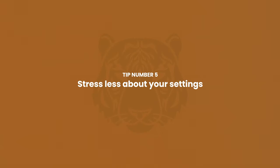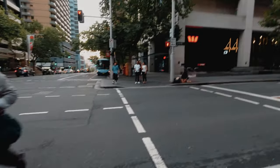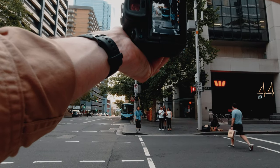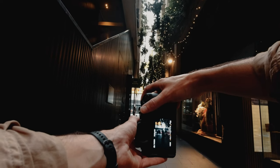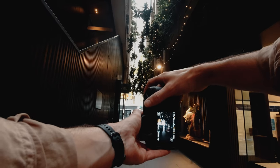Working backwards, starting with tip number five: keep an eye on your settings, but don't overthink them. If you can spend less time worrying about your settings and more time focusing on your composition and be able to shoot quickly, chances are you'll get a much better result. Understanding your settings is obviously really important, but the best way to learn is to go out and shoot. My simple tip here is to actually shoot in aperture priority.